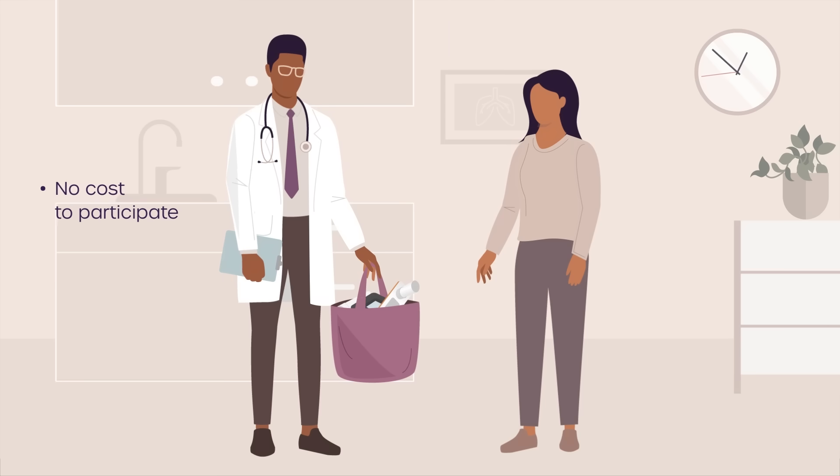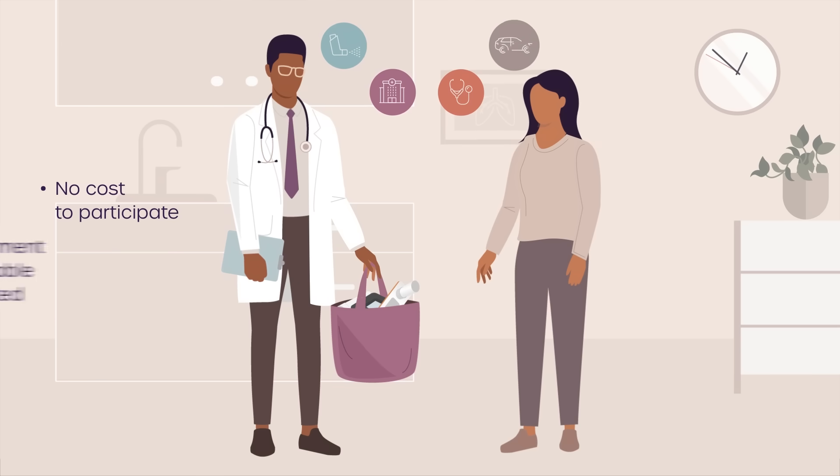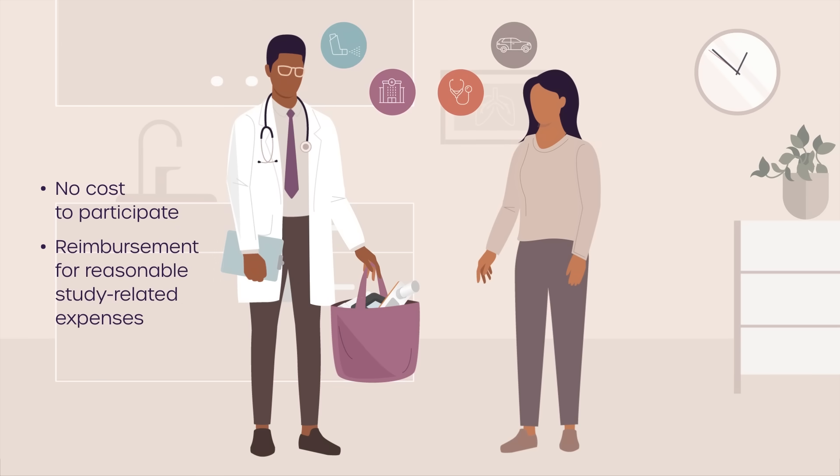Participating in the study will not cost you anything. The study drug, study visits, tests, and examinations are provided at no cost. You may also be reimbursed for reasonable study-related expenses, such as travel or parking.